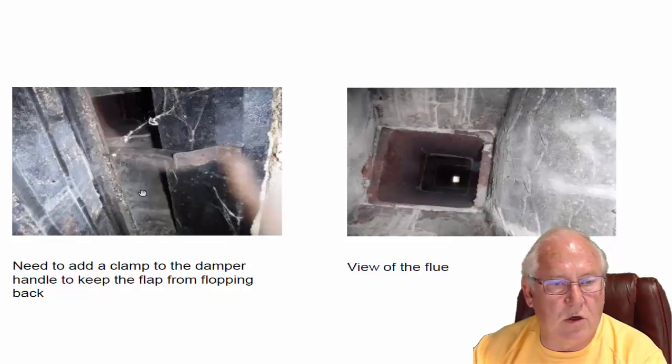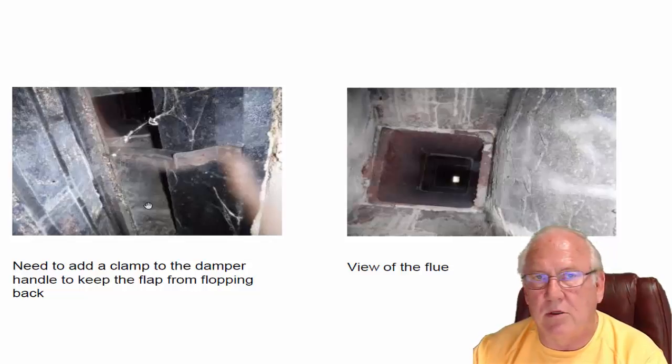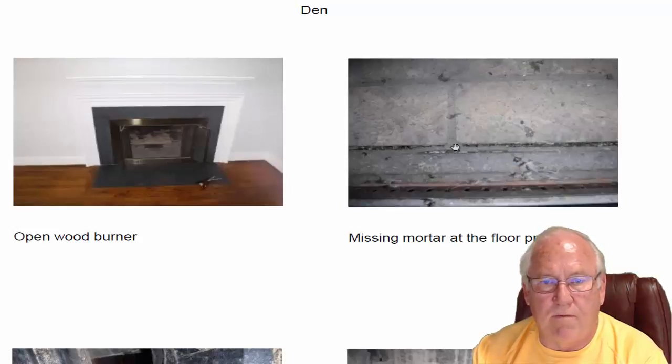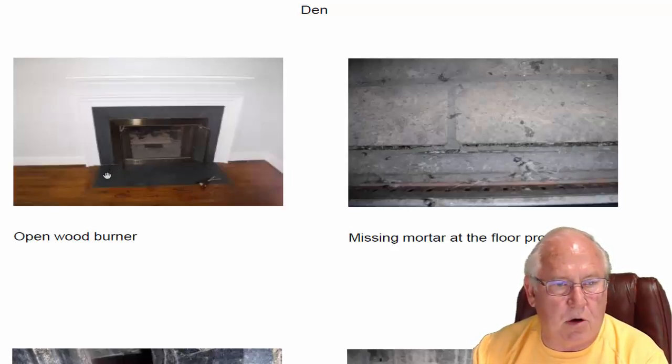This one is a wood burning fireplace and you should be able to operate the damper. The problem is when you go to open it, it just flops open. It needs a little clamp here to keep that from happening — that's a design flaw in that particular damper. It's the only thing that causes a problem, but it does need to be fixed. Also, the floor profile is missing some mortar here. If hot ashes went down in there, there's actually a wood beam underneath there. And that's where the hearth extension — the part of the hearth that extends into the room — meets the inner hearth.